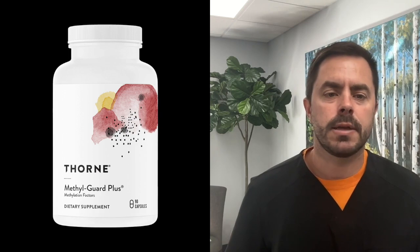Hey everyone and welcome back to Dr. Bell Health channel. Today we're diving deep into the world of methylation and reviewing a product that has garnered a lot of attention recently — the MethylGuard Plus by Thorne.